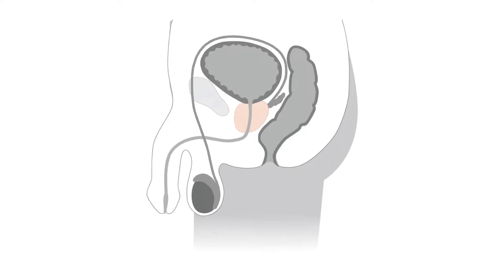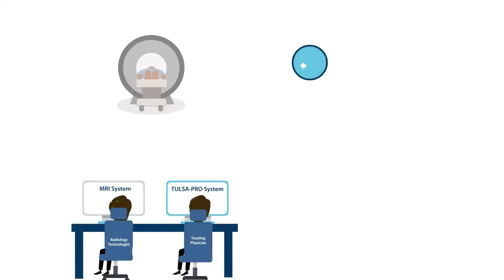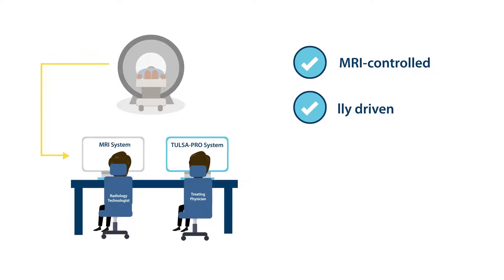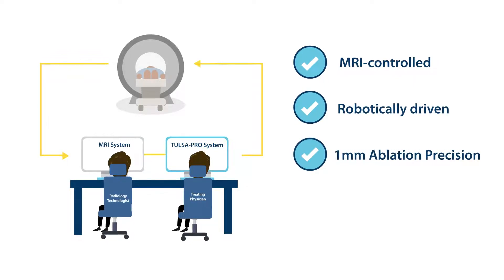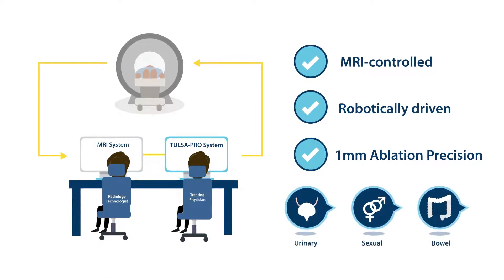The TULSA procedure ablates the prostate from the inside out, from inside the urethra, heating outwards to the edge of the prostate. TULSA is an MRI-controlled, robotically-driven procedure delivering one-millimeter ablation precision to avoid critical structures and help preserve a man's urinary, sexual, and bowel function.